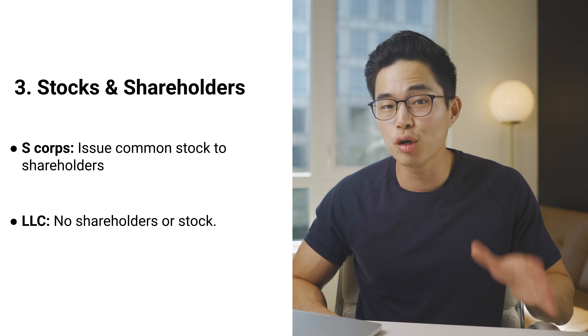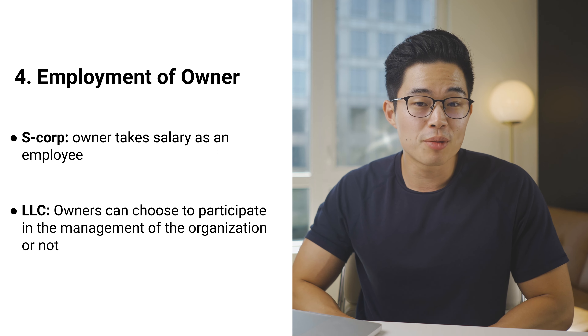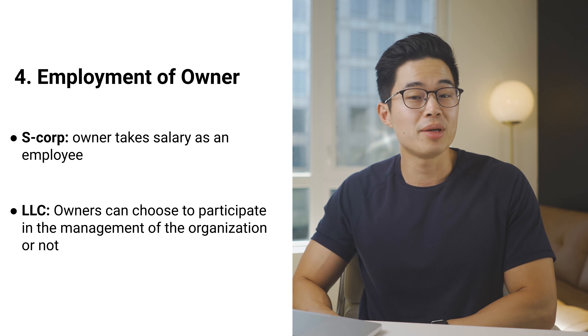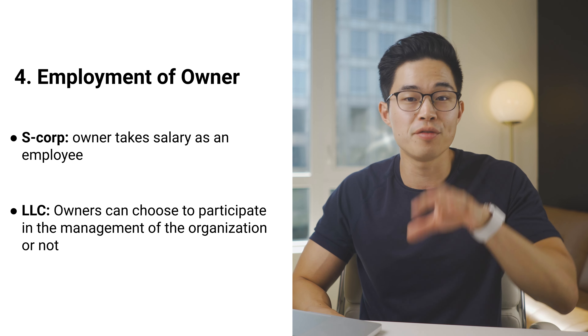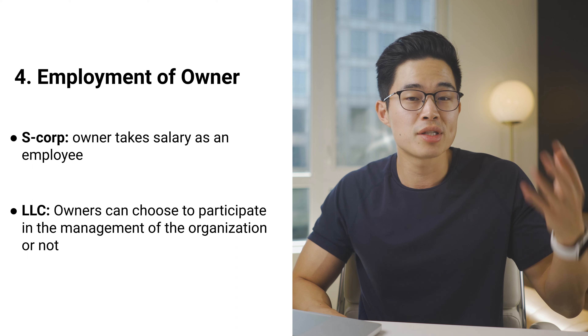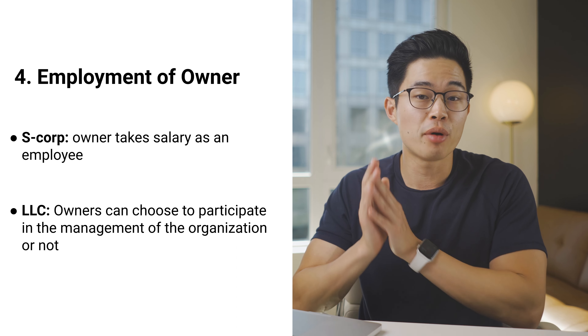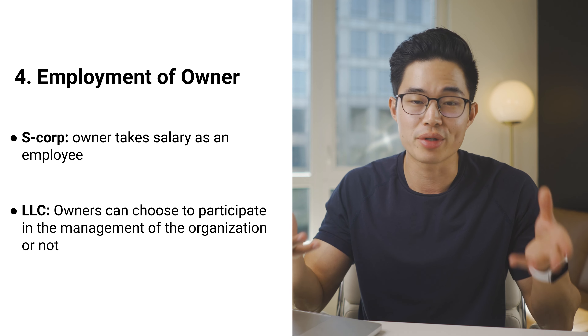When it comes to stocks and shareholders, S-Corps issue common stock to their shareholders, while LLCs have no shareholders or stock. When it comes to employment of owner, S-Corp owners must take a salary as an employee, which allows them to avoid self-employment taxes on the full net income and just pay those taxes on their W-2 income. For LLCs, owners have the option of participating in the management of their organization or not. Now let me run through an example of a situation where it makes sense to form an S-Corp or LLC elected as an S-Corp versus just having an LLC.